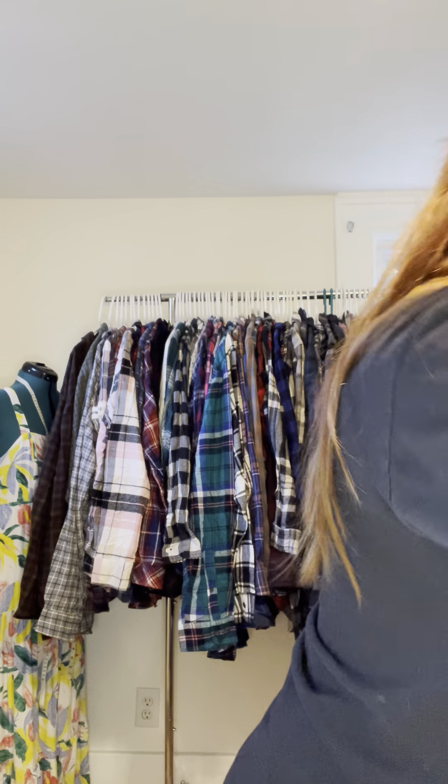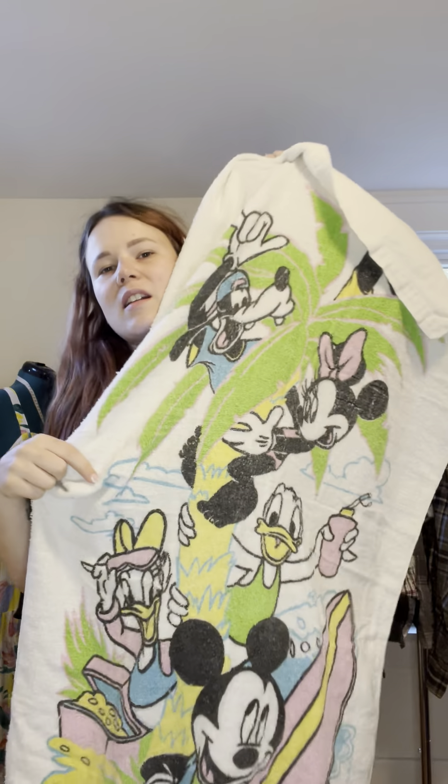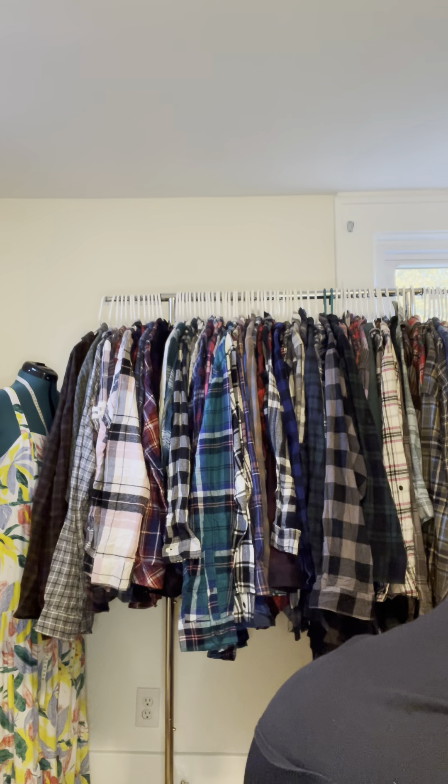I got these really cool crocheted vintage place mats — I'm going to do something with them. There's another towel that needs fabric shaving but it has all the Disney characters on it — I could make a bag or jacket out of it. There's one with a cheetah on it with really cool vintage aesthetics, and then we've got even more vintage fabric.